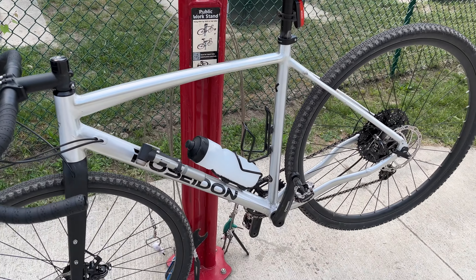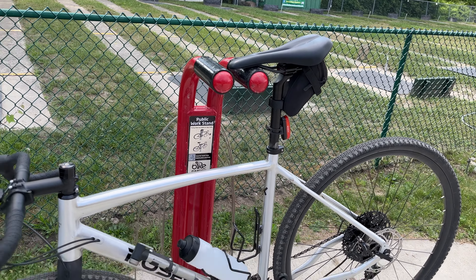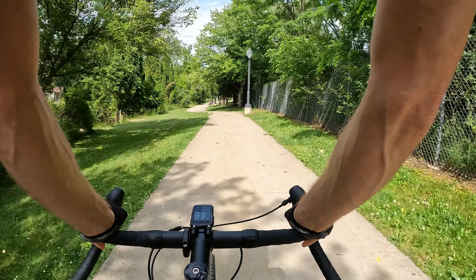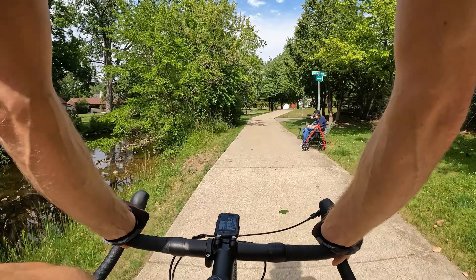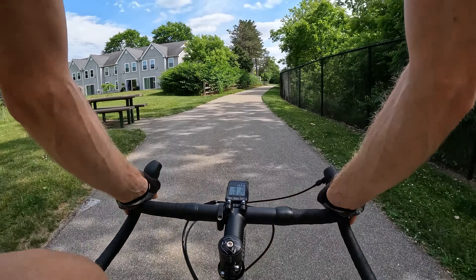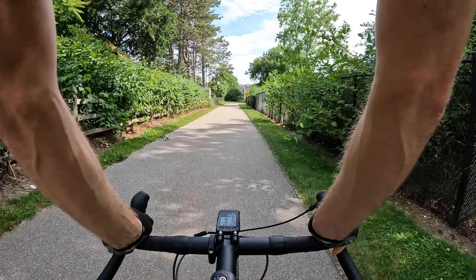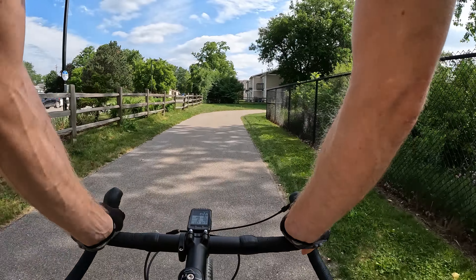Hey guys, Tour Cruz here checking in from Lake Orion, Michigan. Today I'm going to be riding my new gravel bike on some of the local trails here. In this video I wanted to talk about some of the differences between using a road bike versus a gravel bike and which one is better in different situations. We're starting here in downtown Lake Orion on the Paint Creek Trail, which goes to my original hometown of Rochester, Michigan.